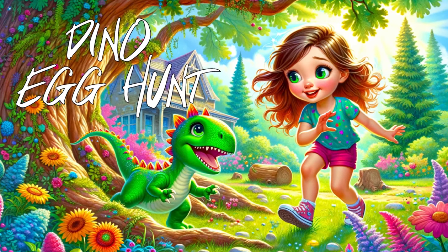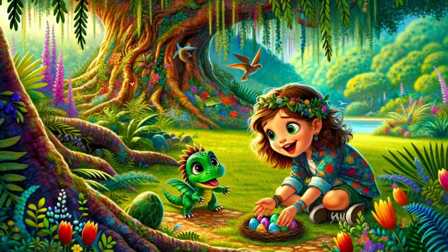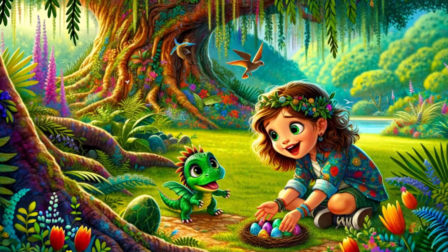Dino Egg Hunt. Chapter 1: The Discovery.